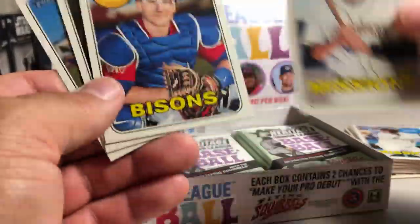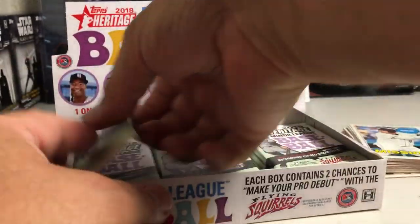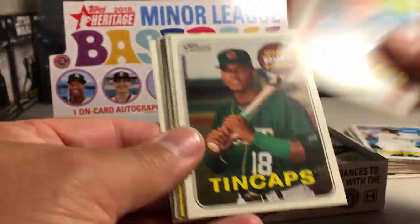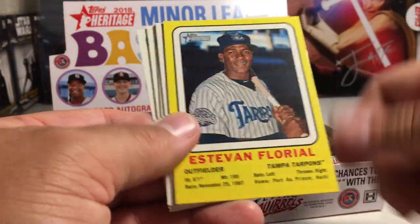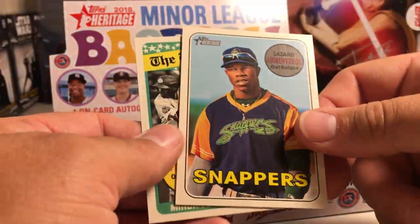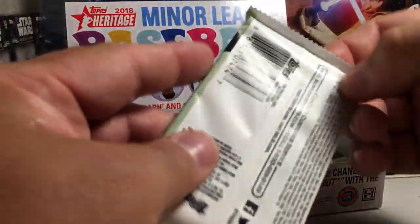There's another one of him. Danny Jansen, Jordan Humphries, Rogelio Armenteros. Matt Manning, Jason Rosario, Stephan Gonzales, Esteban Florial Insert, Charcer Burks, Fernando Tatis Jr. All-Star, Lazaro Armenteros, and a Florial All-Star.